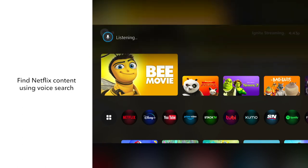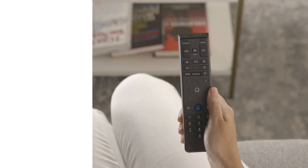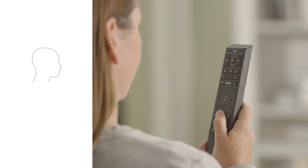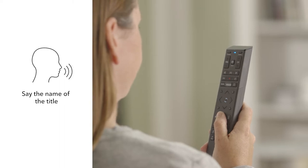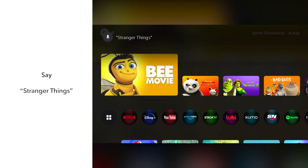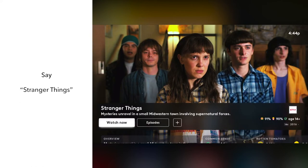You can use Voice Search to search for all of your Ignite Streaming content. Just press and hold the mic button on your Ignite Voice remote. Now say the name of the title you're looking for. For example, say Stranger Things, and the title you searched for will open.